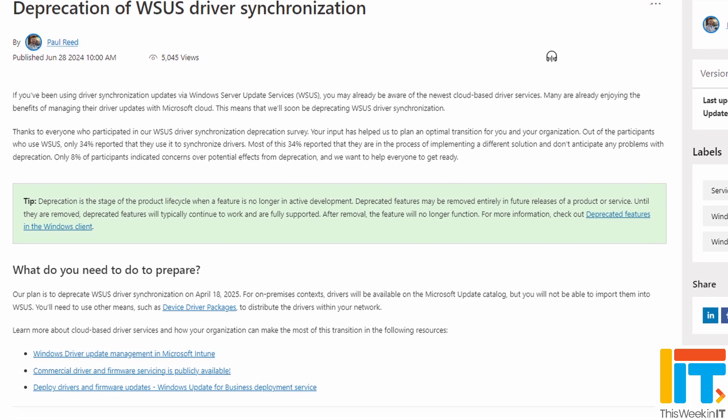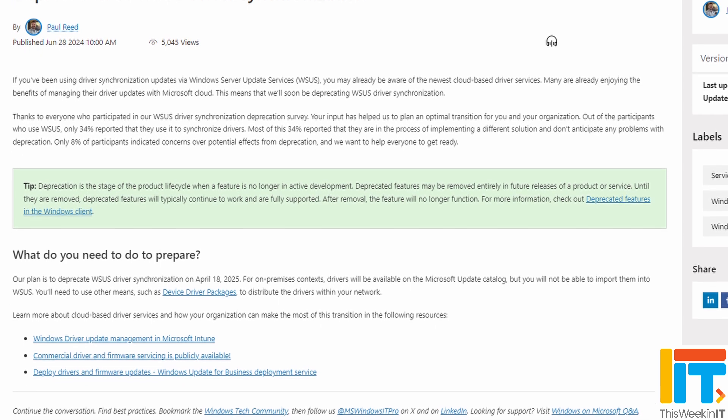Microsoft is deprecating the driver synchronization service for Windows Server Update Services in April 2025. Microsoft recently did a survey of its customers and discovered that only 34% of them are using this feature — probably because it sucks. It really focuses on Microsoft drivers, not third-party driver support, and IT administrators have to manually approve the driver updates, which take up a lot of storage space on the server. Microsoft is recommending that customers switch to a different tool, such as Intune and Windows Update for Business, or a third-party solution.